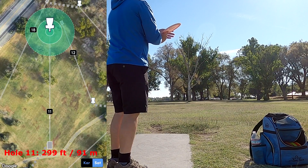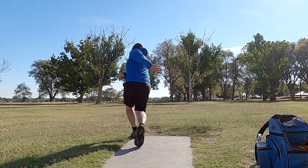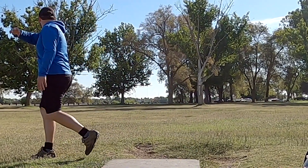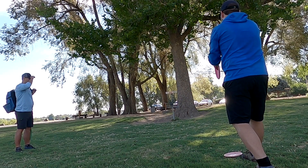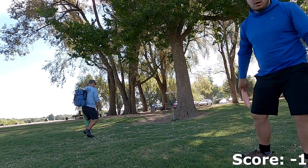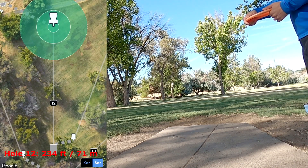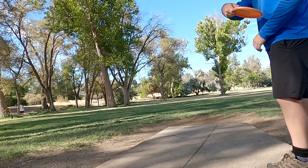Stepping up to hole 11, I had the tee box here so I'm just throwing a big sidearm hyzer with a Wraith, and I was extremely happy with this knowing that my strength isn't those sidearm hyzers. But by the time we got to the basket, I found out that there was actually a double mando that I had missed — those two big trees off to the right side of the fairway force you to throw a backhand flex shot. So you be the judge of if my score is valid or not, but we didn't have the time to go back and play it right.